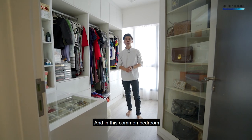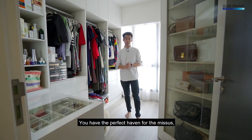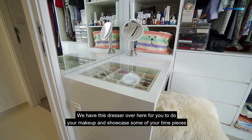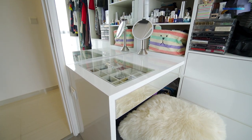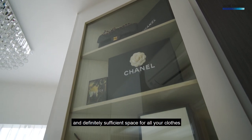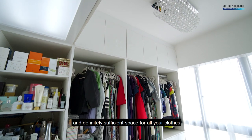And in this common bedroom, we have the perfect haven — your own personal walk-in wardrobe. We have this dresser over here for you to do your makeup and showcase some of your timepieces. Full-height glass carpentry here to display all your designer bags, and definitely sufficient space for all your clothes.